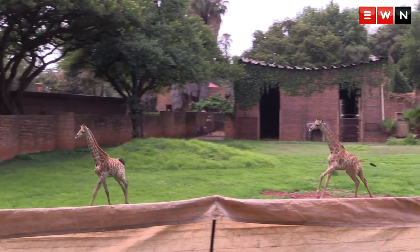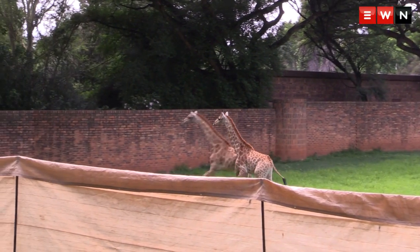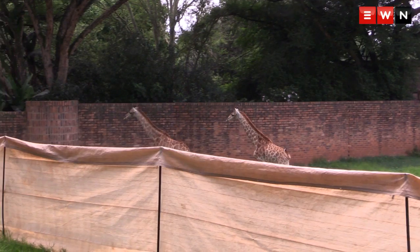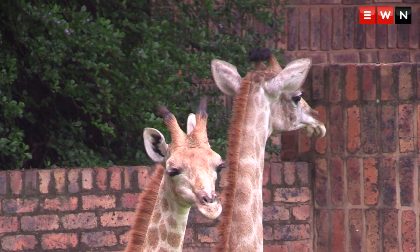Here at the zoo, they've been in their night quarters for the last 10 days, where they've been fed and we've made sure that they're eating. Our vets get access to them to make sure that they're healthy. And then today for the first time, they've been let into the open-air display area. They'll be monitored for the next foreseeable future — at least two weeks, we'll have somebody daily on site monitoring their behaviours.